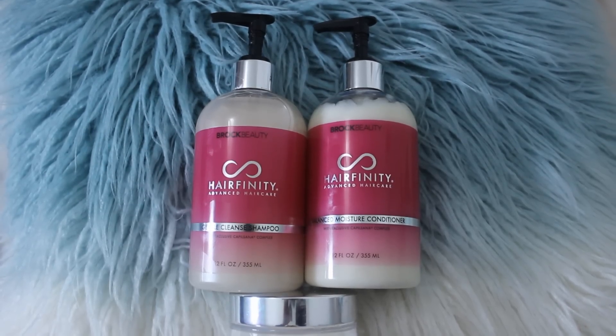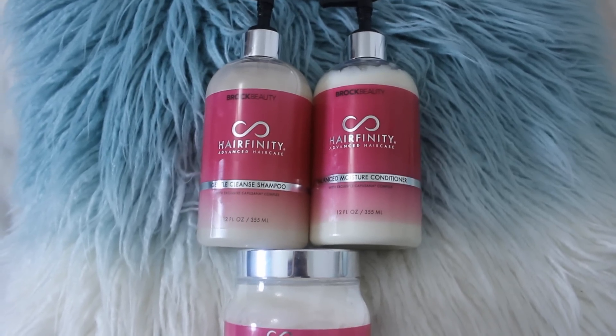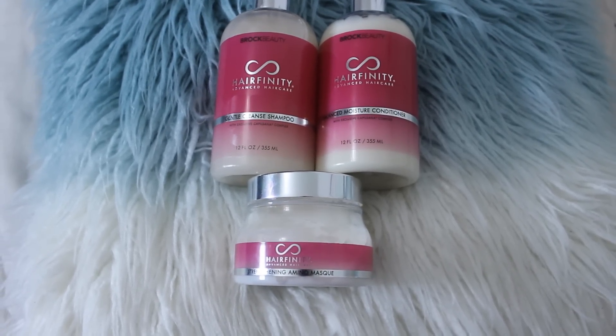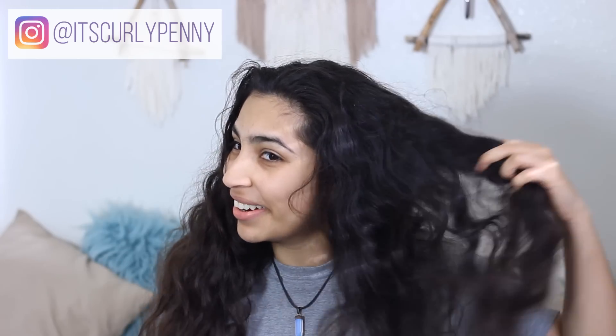Hey y'all, so today I will be reviewing Hairfinity hair products. These are some of my most favorite products. The whole brand is sulfate-free and silicone-free and contains biotin, collagen, and keratin for long, strong hair. If you want to try these, I'll leave links down below in the description box. My hair is really dry and tangled right now.